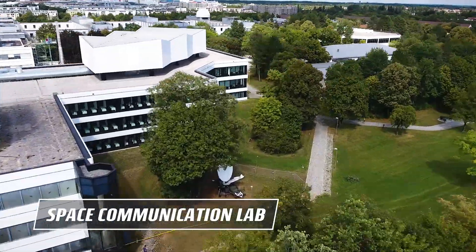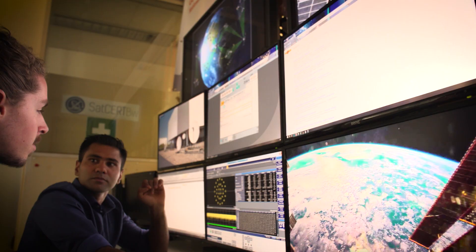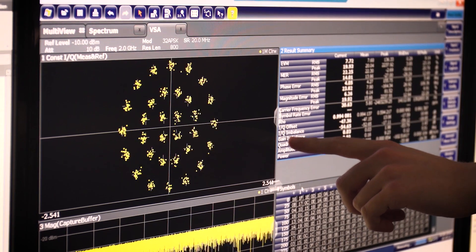We are the Space Communications Lab. We can communicate in all frequency bands to all possible satellites within our view or sight, or even beyond. We have the equipment and the personnel to perform true over-the-air testing for satellite algorithms, equipment, and technology.